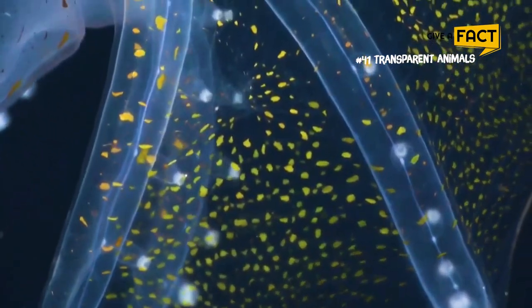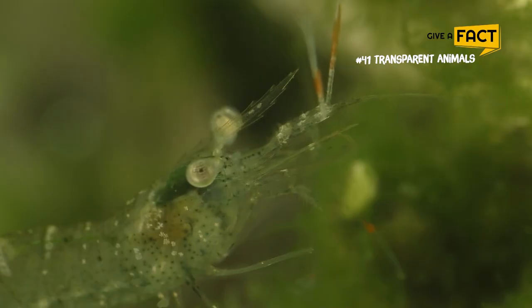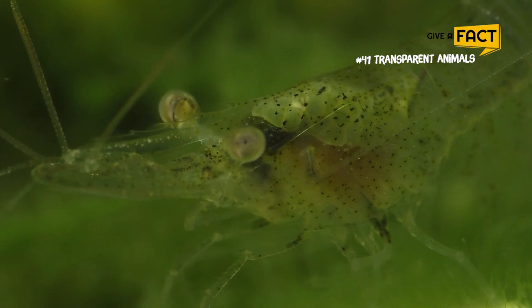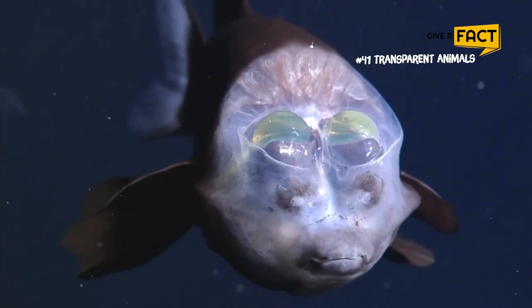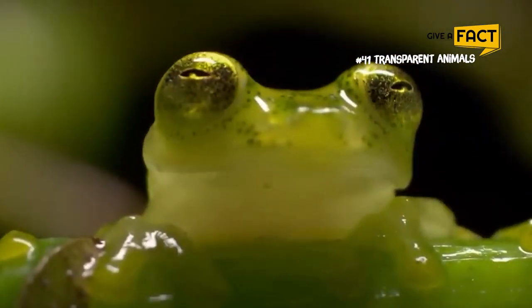Animals that have skin that is brilliantly clear and nearly glass-like are known as transparent animals, and they can be found in a variety of ecosystems around the earth. These amazing and almost invisible organisms are the physical representations of tangible ghosts of the real world. Welcome to Give a Fact, and you are watching Top Animals That You Can See Through.